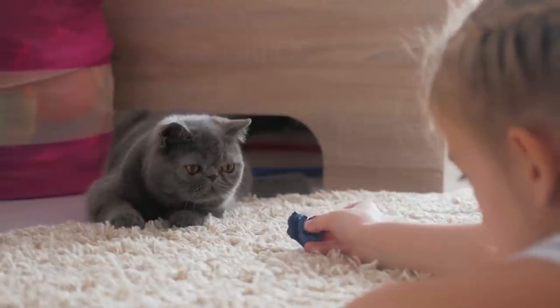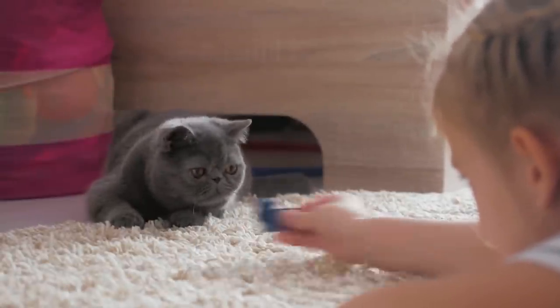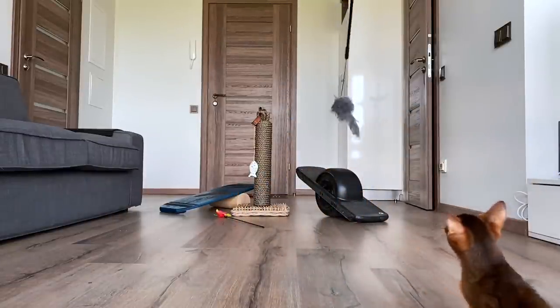They are relaxed, calm, and gentle with children. Also, they tend to be quiet and well-behaved. If you own an American Shorthair, you need to schedule regular playtime to provide mental and physical exercise.